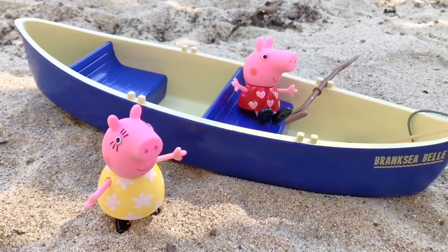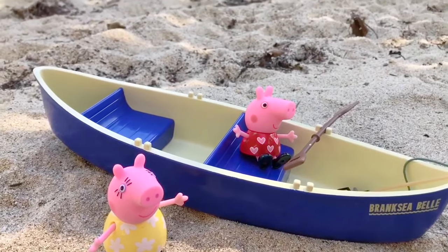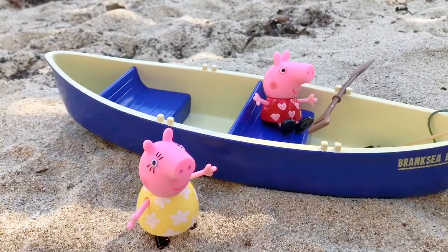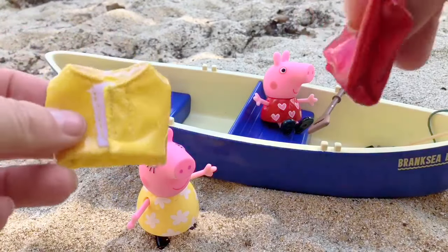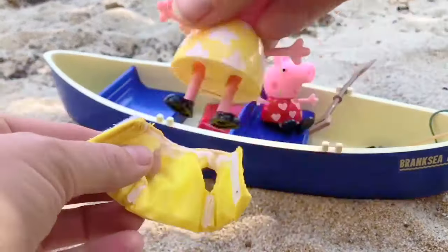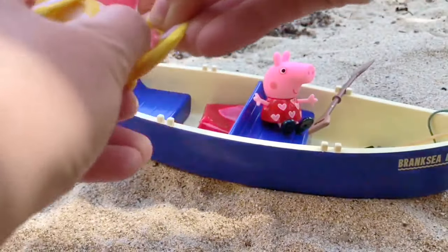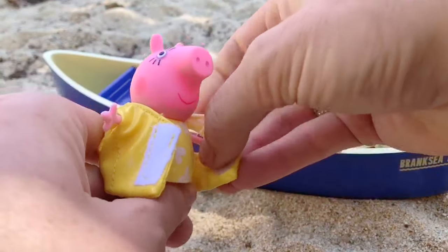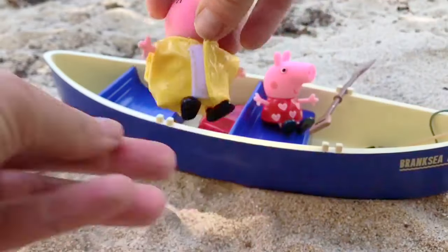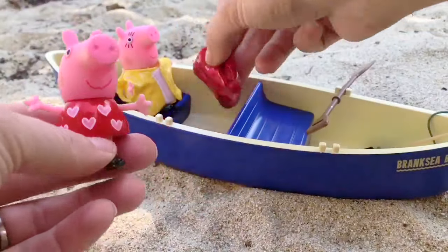Hello and welcome to Tiny Treasures. Peppa Pig and Mummy Pig are going for a ride in the canoe today. But before they take the canoe out in the water, what do they need for safety Tiny Fans? Life jackets! Mommy Pig has a yellow life jacket that matches her yellow dress. There we go — it's a perfect fit. Peppa has a red life jacket and it matches her red dress.